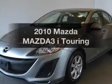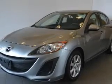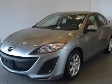Presenting the 2010 Mazda Mazda 3. Travel the roads in style and comfort in this great vehicle.